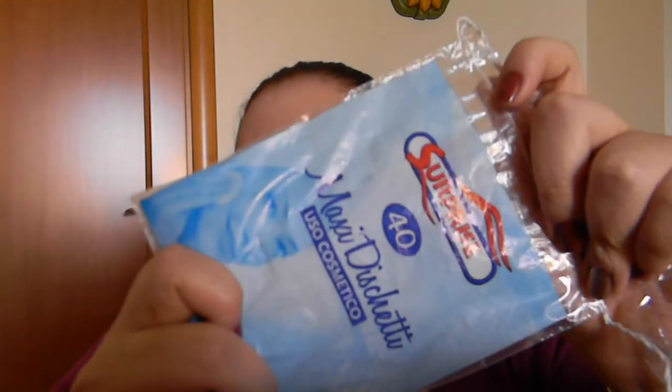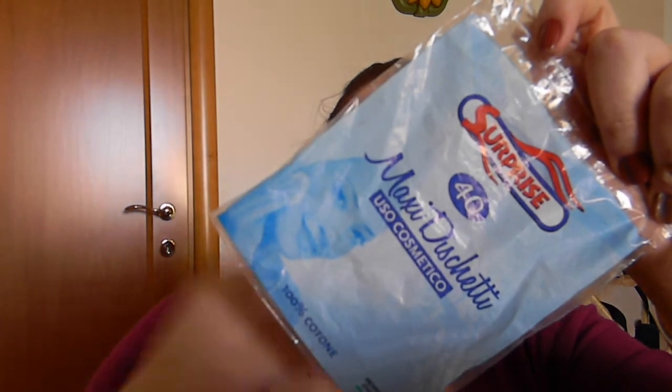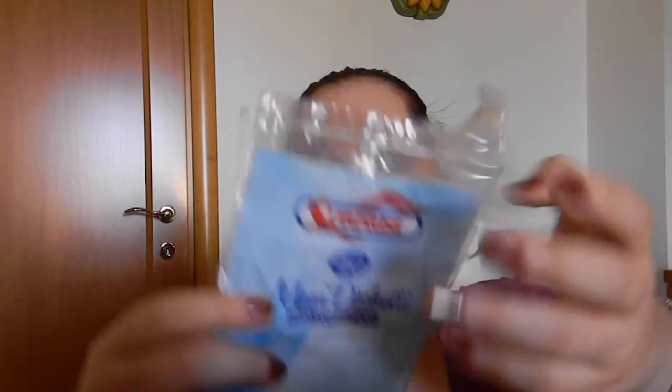I used up these cotton pads — I used them to remove my makeup. They are the cheapest ones sold in the supermarket, from the brand Surprise. They are not so good, but I use them anyway because they cost just 50 cents, and since I use a lot of cotton pads, I thought it could be better to spend less. Nothing good and nothing bad to say about this product.